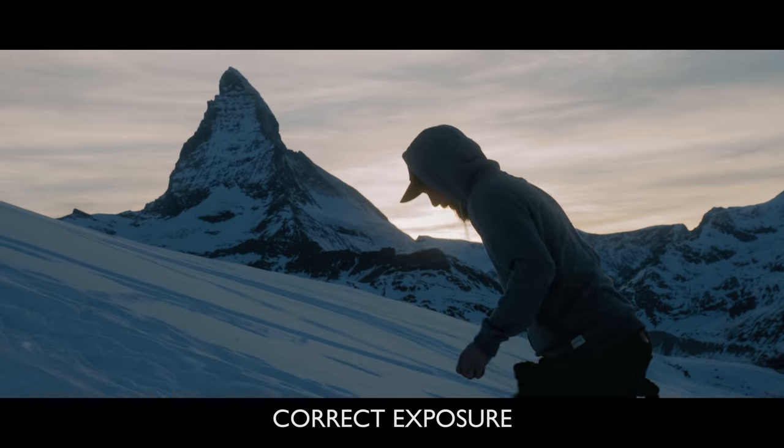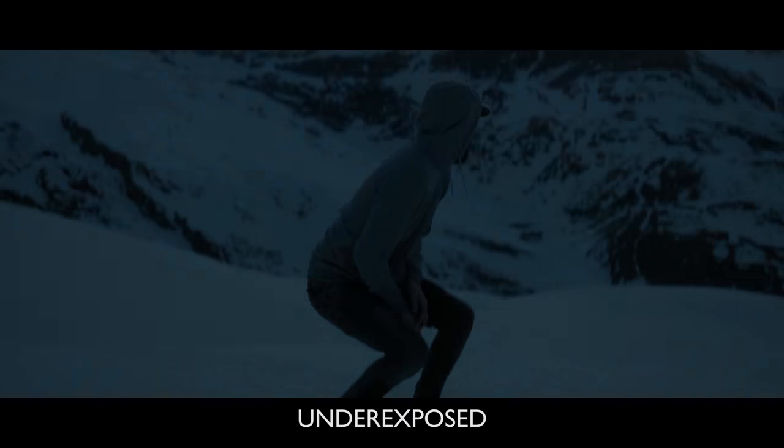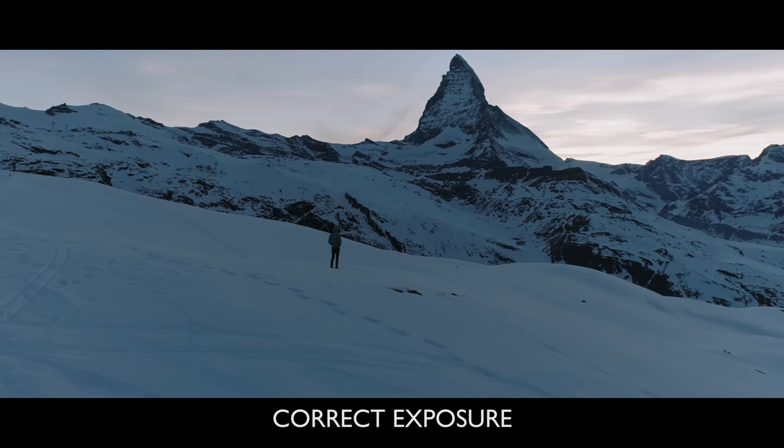Hey guys, welcome to Travel Feels and welcome to another episode of TF Feedback. Today we're going to be talking about nailing exposure. One of the most important things you can do while you're filming is to expose correctly. Not only does it look better to expose properly, but it gives you a much better starting point for your post-processing.